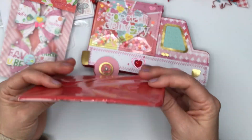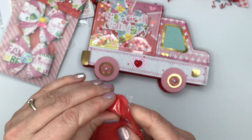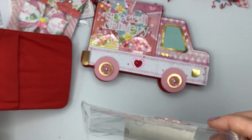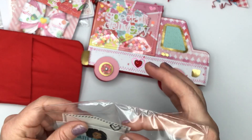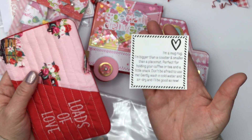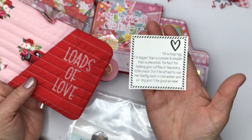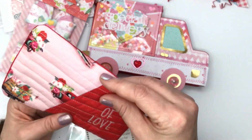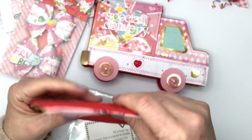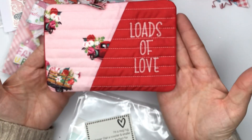She included a mug rug — this is her extra goodie. This is so cute. I can take this to work and use it there. It says, 'I am a mug rug. I'm bigger than a coaster and smaller than a placemat. Perfect for holding your coffee or tea and a little snack. Don't be afraid to use me. Gently wash in cold water and air dry and I'll be as good as new.' It says 'loads of love' on it, it's got some quilted stitching, and it stays like that — that's cute. I'm totally going to use that at work. That's perfect.